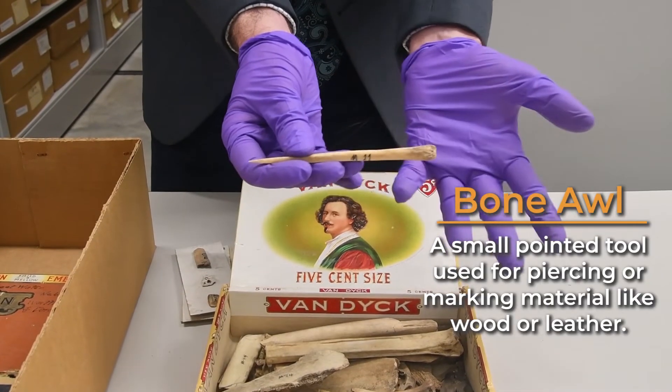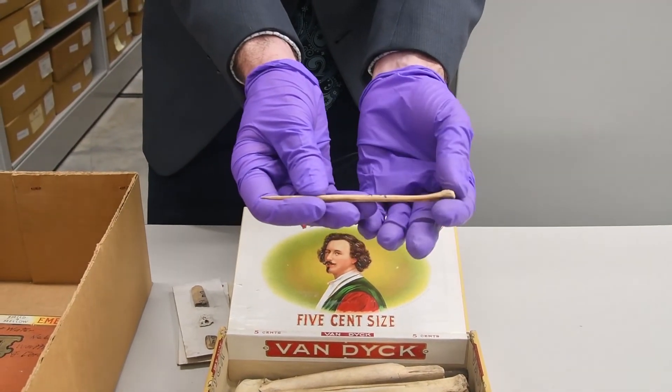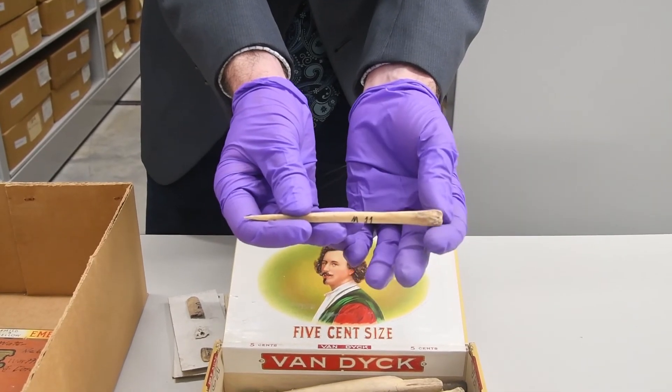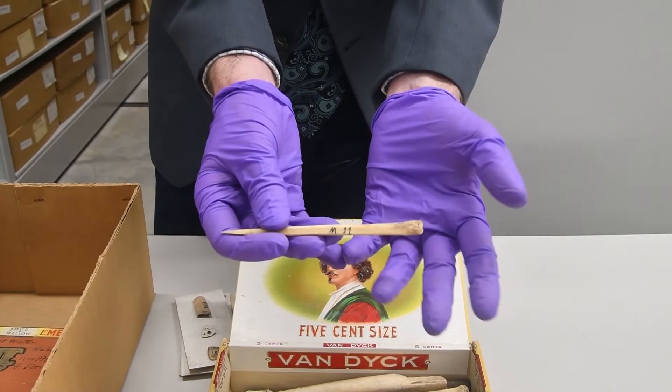This is a bone awl, which is a tool that should be familiar to almost all of us — my Swiss Army knife has one of these. It is a hide-working tool used for making holes suitable for sewing. They're commonly made from the forearm or lower leg bones of large mammals.